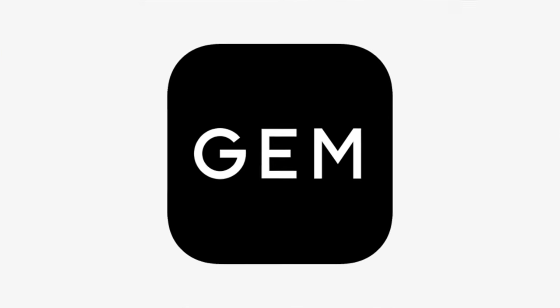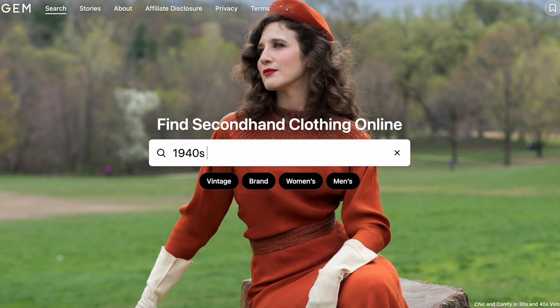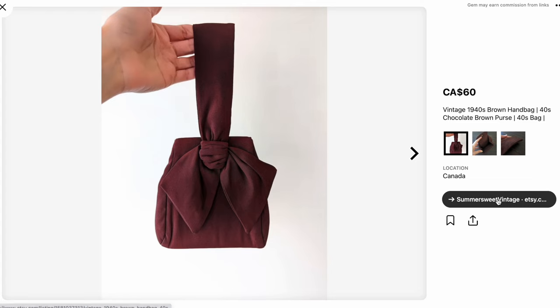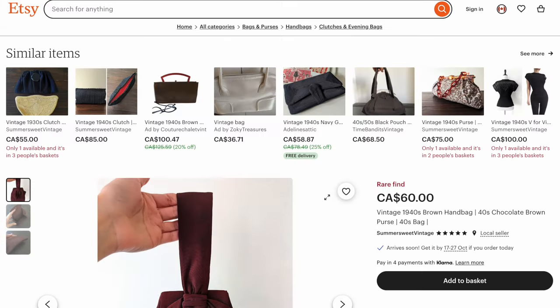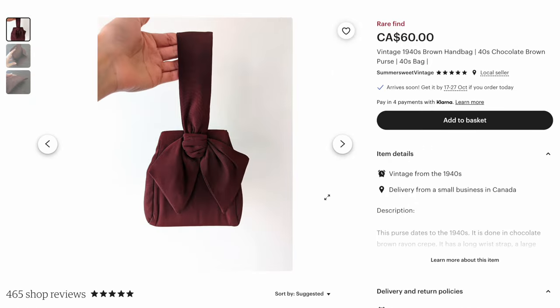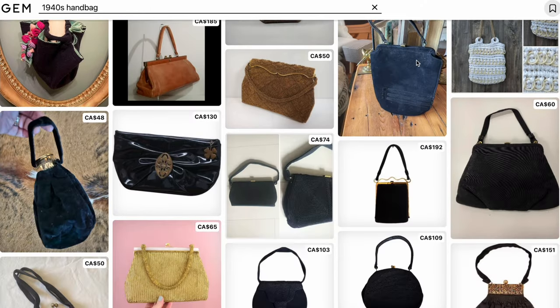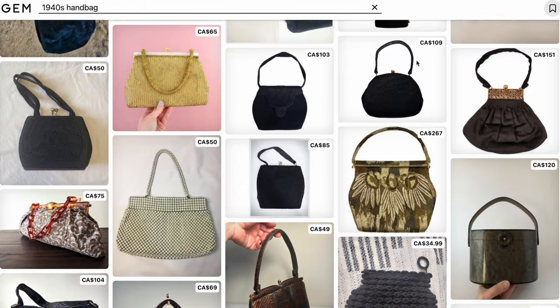When you have a vintage wardrobe it takes way longer to actually find pieces that you truly love, which brings us to today's sponsor, Gem Search. Basically what Gem Search is is an app and also a website that helps you look for secondhand listings all in one search. It goes through websites like Etsy, eBay, Poshmark as well as independent online sellers and pulls it all up in one search result for you, so you don't have to spend hours searching through each individual website.